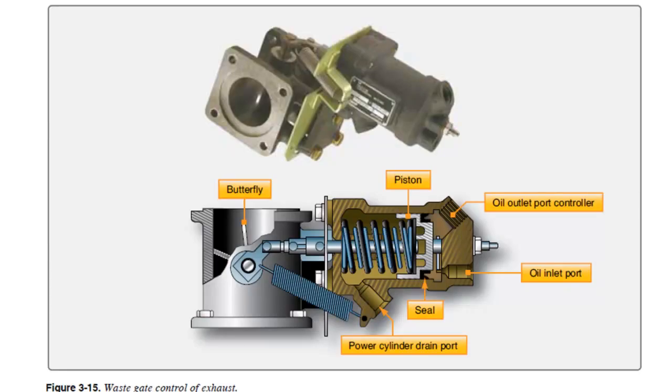Here's a cross-section from your book of a waste gate controller. The butterfly valve is where the exhaust would be flowing through, and that is controlled via oil pressure — we'll talk more about how that works in a minute.